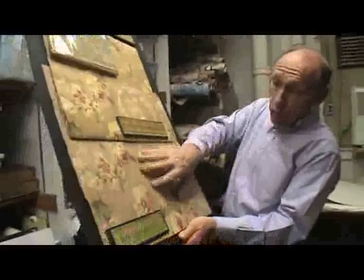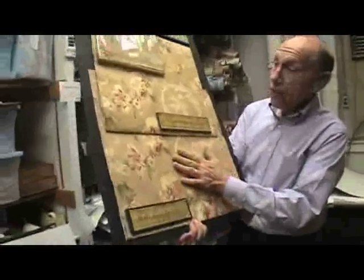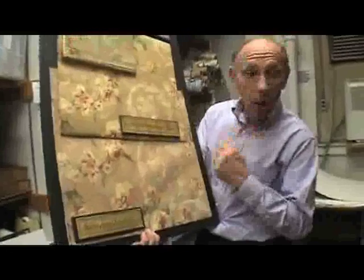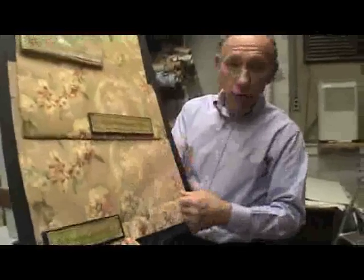This is a printed example that we printed on our old machinery. This design has been on the market for about 10 or 12 years and it's still popular because it includes floral elements and scrolls. Scroll work is very important.